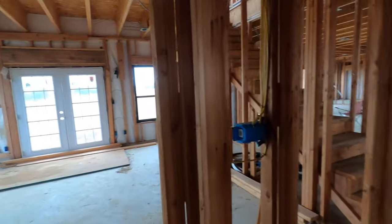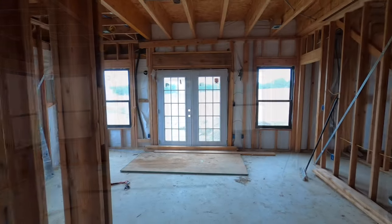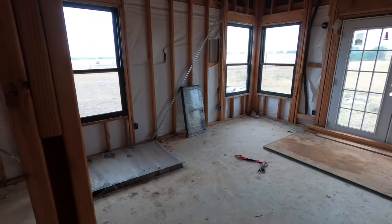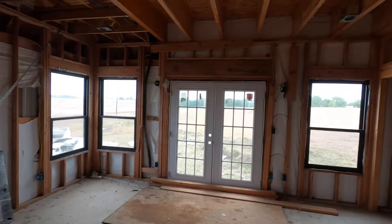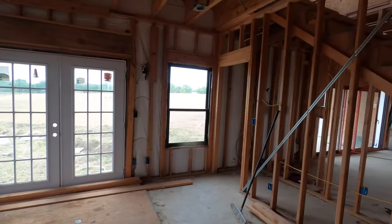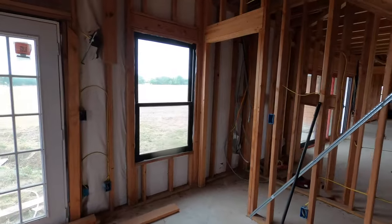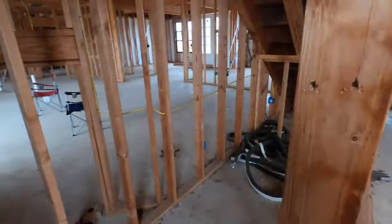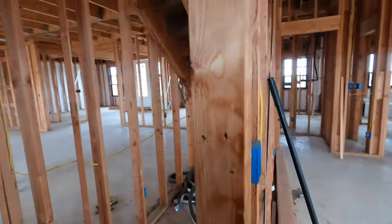The listing agent is calling me — let me pause real quick. That was the listing agent letting me know that someone else is coming out to look at this property in about 30 minutes, so I've got to wrap this up. But yeah, this would be the master bedroom, and it looks like there's another little space for extra storage underneath the staircase.